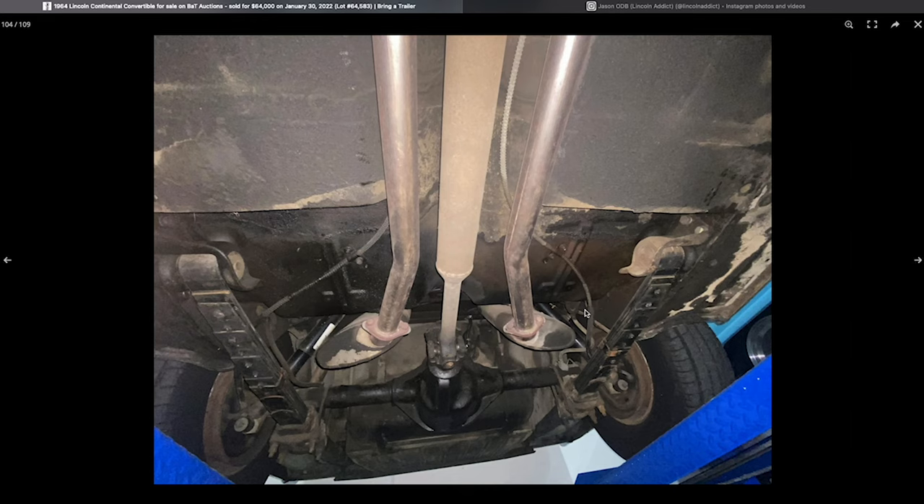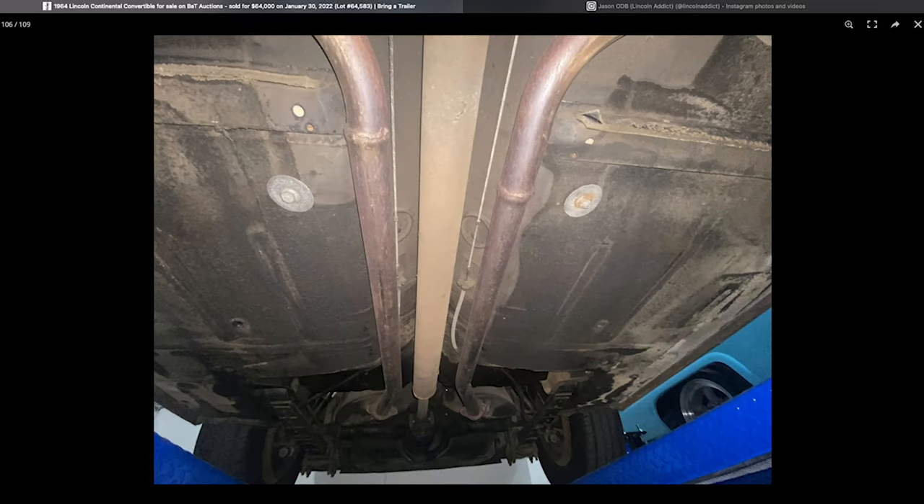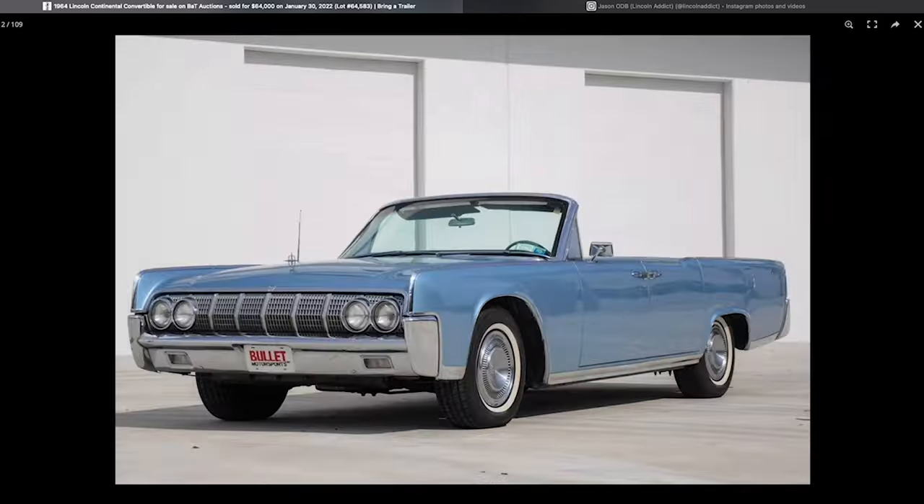I've seen before where the rams and cylinders had to be replaced — it happened to my 64, where it was leaking convertible top fluid underneath the back seat. But this area just looks pretty dry. I'd want to know what's going on there, but nothing I'm seeing indicates anything has been replaced. I don't think that's necessarily a bad thing — just giving you guys a couple of things to think about.